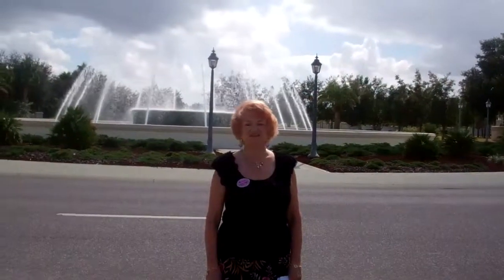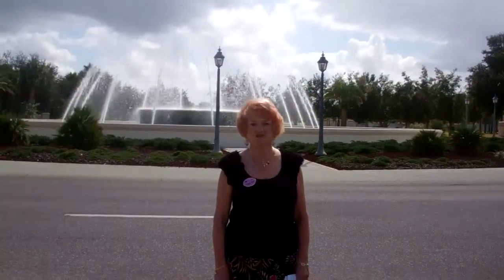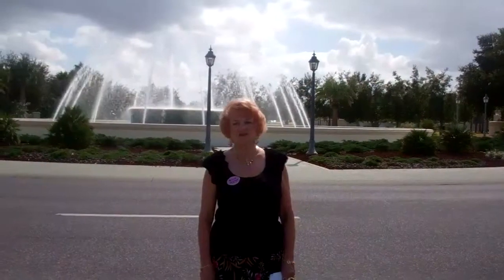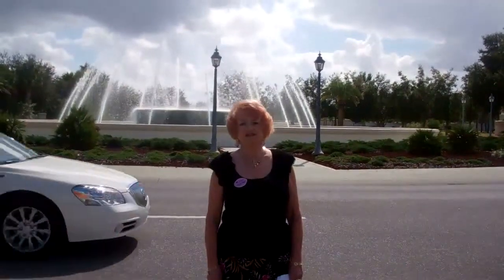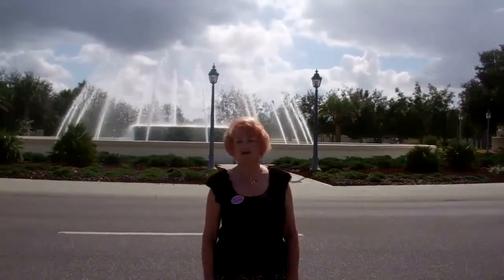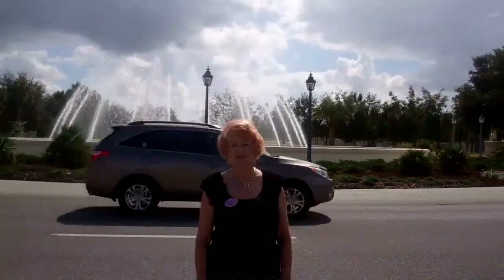Welcome to Del Webb's Spruce Creek Community. It's located just 7 miles north of The Villages and about 15 miles south of Ocala. In total there are 3,250 homes built. This is a true gated 55-plus golf course community. Pricing from $100,000 to $400,000 and square footage-wise about 1,000 to 3,000 square feet under air. So there's something for everyone here.